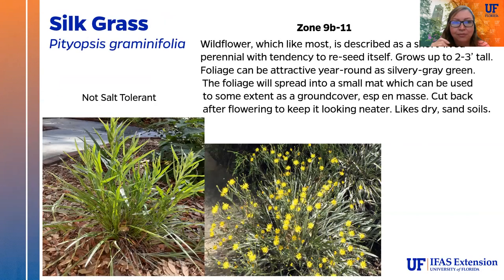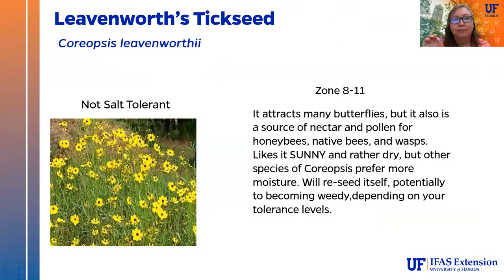Silk grass (Pityopsis graminifolia) is a wildflower perennial with a tendency to self-seed. It gets up to about 2 to 3 feet tall, with attractive silvery gray-green foliage that spreads into a small mat, usable as a ground cover. Cutting it back after flowering keeps it looking neater, and it does like dry, sandy soils once established. Leavenworth's tickseed (Coreopsis leavenworthii) attracts many butterflies and is a pollen and nectar source for honeybees, native bees, and wasps. It likes sunny and dry conditions. There are many different species of coreopsis, and this one will definitely reseed itself, potentially becoming weedy depending on your tolerance.